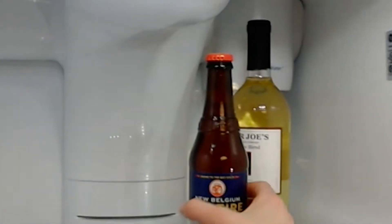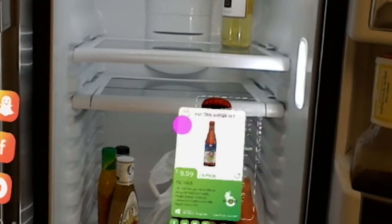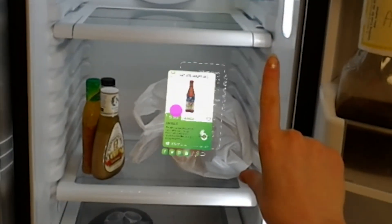Vuforia is an image recognition system — it uses the camera in the HoloLens to recognize specific images, and then you can place things on top of that image.